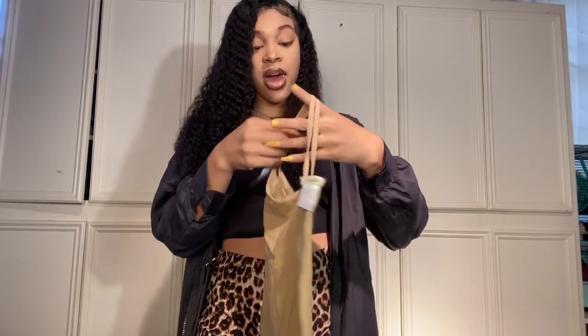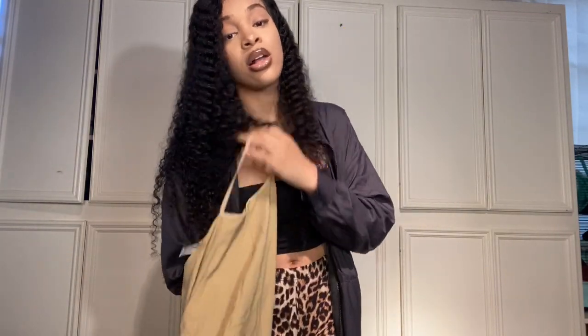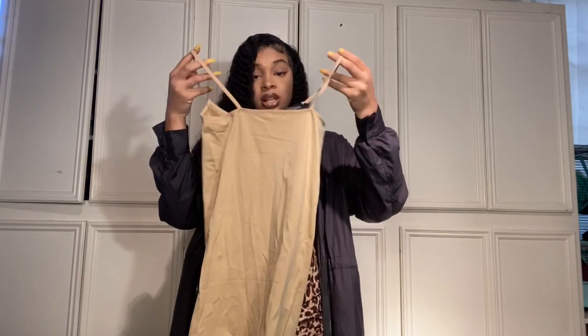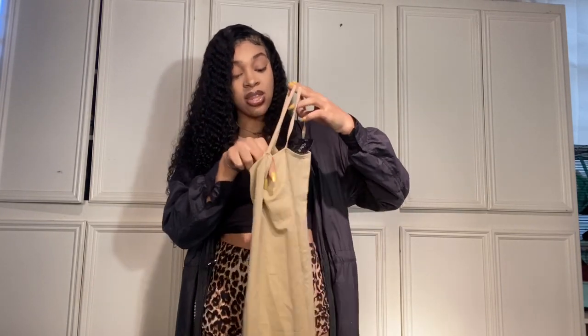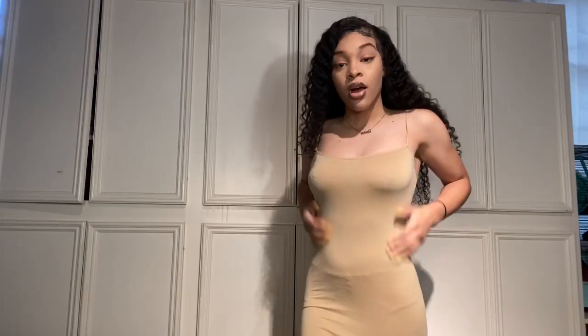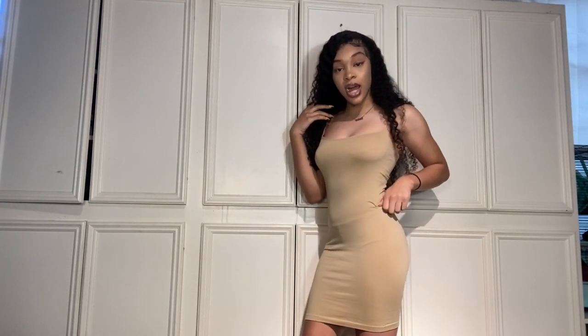I have a couple items to show you guys. I'm going to start with the most basic item, which is a dress. This first item is a cute little nude dress. I don't have a lot of these in my clothing collection, so I need a couple of these basic dresses I can just wear on a regular day. Everything I have is a size small. Here is the first dress.